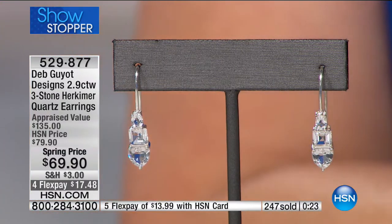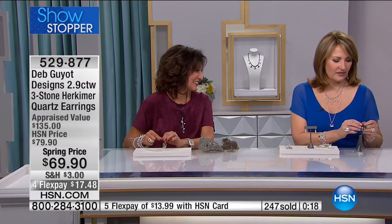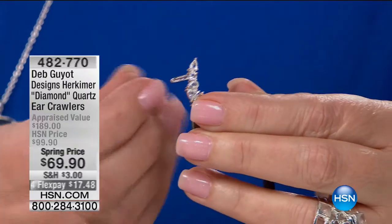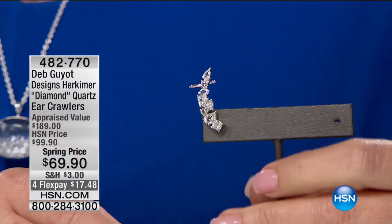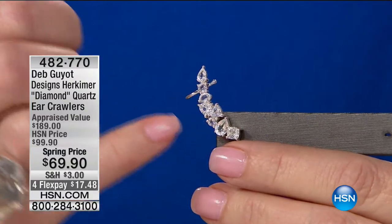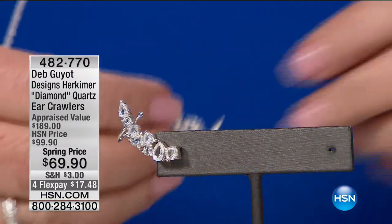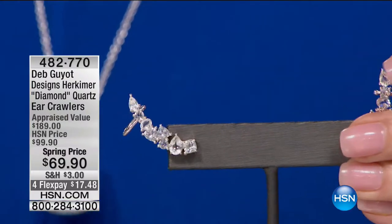These are ear crawlers — one of Catherine, our producer's, favorites. It curves up the side of your ear. This is a crawler — it's going to crawl up your ear. This little hook grabs your lobe to keep it exactly comfortable on your ear. I love an ear crawler. That little grab at the back really is a very smart added feature because it keeps it perfectly positioned on her ear. Absolutely fabulous. These are down to $69.90. Those are fabulous.